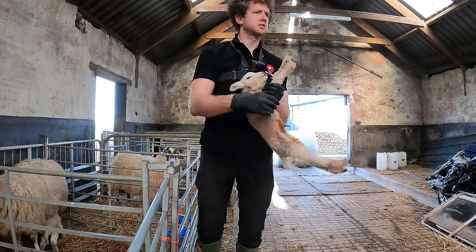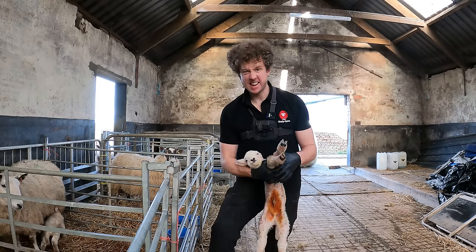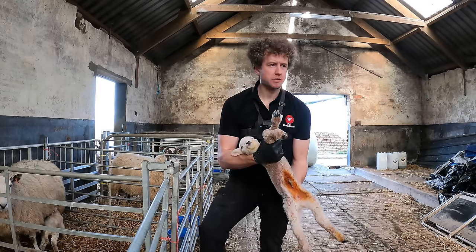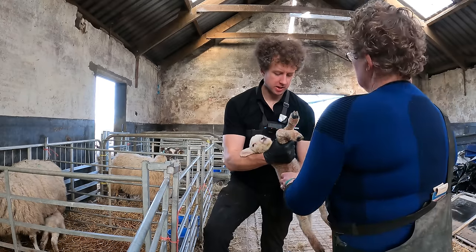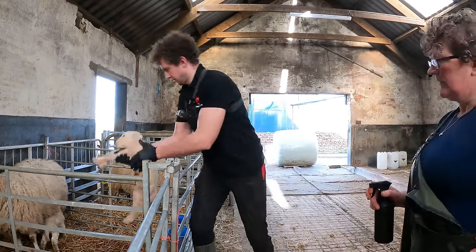I'll just give that one's navel a wee spray of iodine again. There shouldn't be a lot of bacteria in these pens yet, but it is a little bit of a weaker lamb, so just a wee bit extra. That's fine.